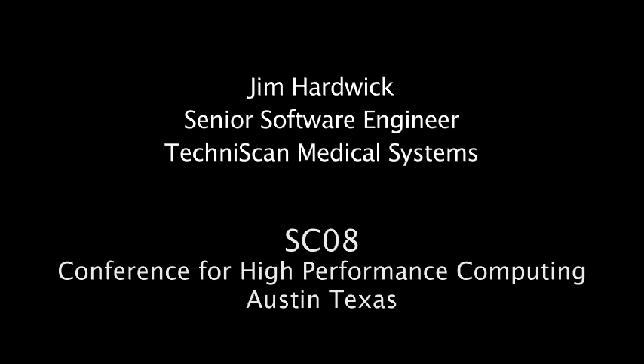We're using CUDA to speed up our processing of ultrasound signals for our whole breast ultrasound system. This is a system that we hope will be used by radiologists in conjunction with mammography and ultrasound and all the other existing technologies to help radiologists make better decisions about breast cancer care and treatment.